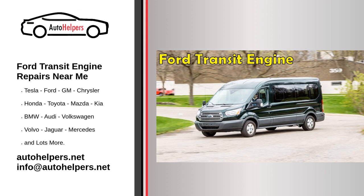Five: consider the availability of parts. If your transit requires specialized parts for the repair, be sure to find a mechanic who has access to them. This can help ensure that the repair is completed in a timely manner and that the parts used are of high quality.